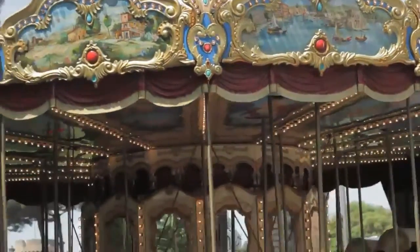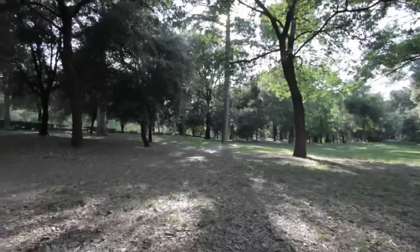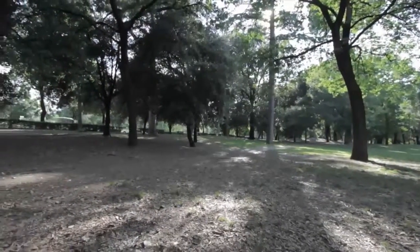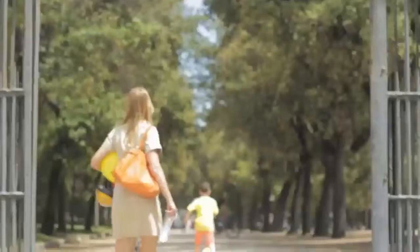Looking for some family attractions in Rome? You are in the right place. Here are our top tips, but first a word of advice. Traveling with kids can be as exhausting as well as an expensive ordeal unless you do your research and plan ahead.